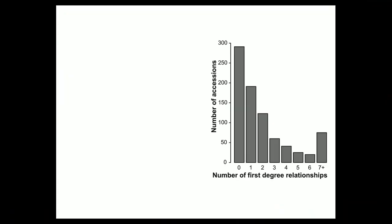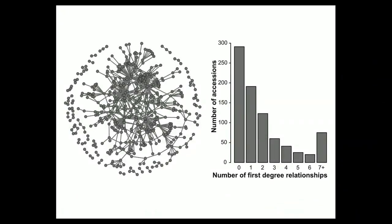The next part was to look at the number of first-degree relatives within the collection — putative first-degree relatives meaning a potential parent-offspring or sibling relationship. About 300 of the 800 or so accessions have no first-degree relatives, a whole bunch have one, and then again a bunch have seven or more. It's another example of how we use a few cultivars again and again. About 50% of the USDA germplasm collection is interconnected by a series of first-degree relative relationships — that big blob in the middle shows how they're all related to each other.